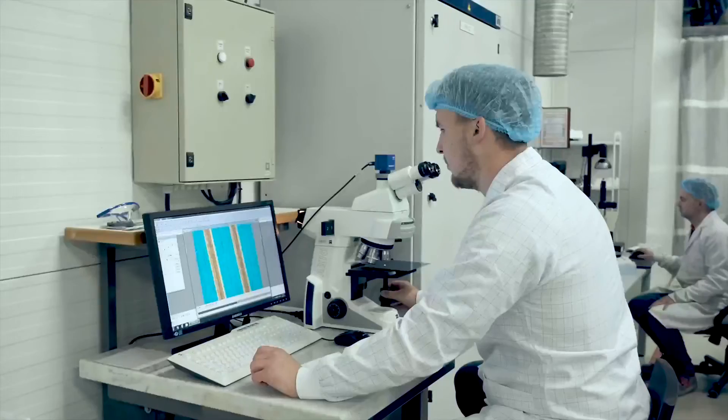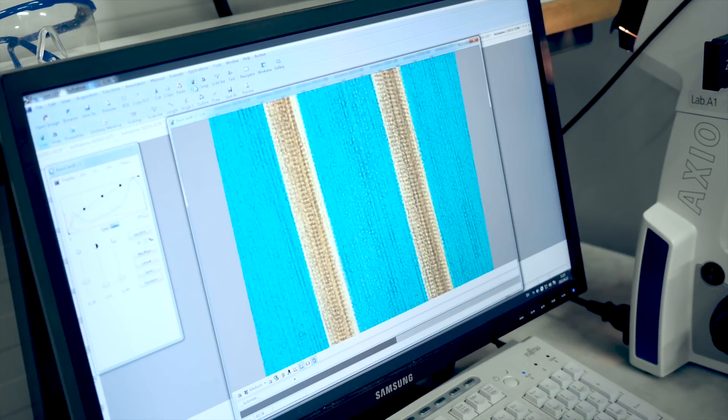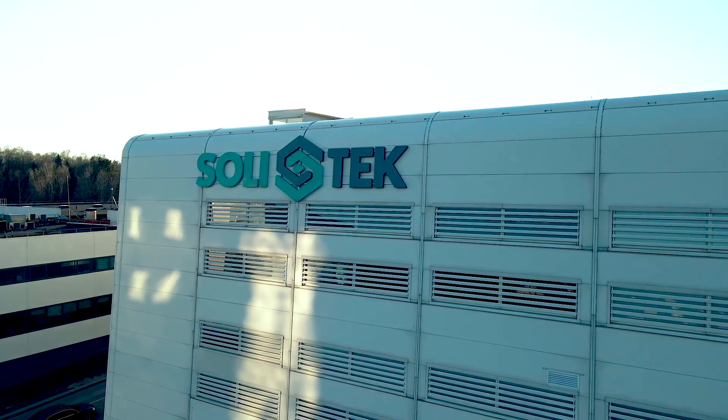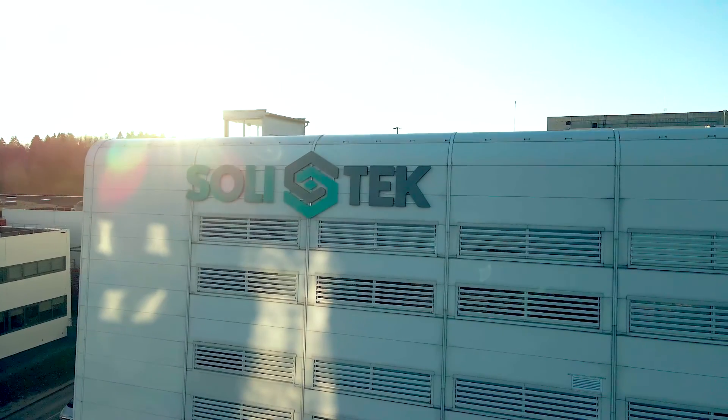Sustainable solar panels, solar innovations and an EU-based manufacturer of solar panels. Solitec, the leader of solar technologies in Northern Europe. Your partner for our greener future.